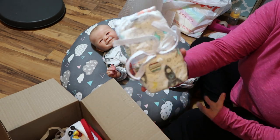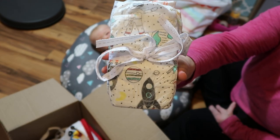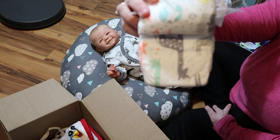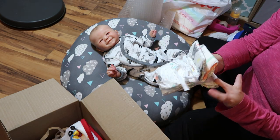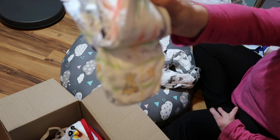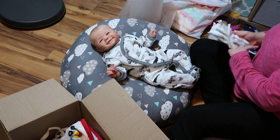I have three diapers for him. I have two Honest diapers — one has a space theme on it with spaceships and planets and stuff, and then the next one is just the Honest giraffe diaper. And then the last one — I don't even know what this brand is, maybe it's Parent's Choice — but it has lions and stuff on it and it says 'once upon a giggle.' So lions and stars. Those are the diapers he's going home with.